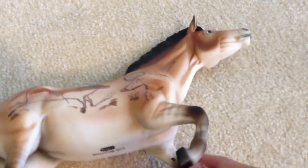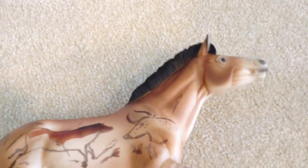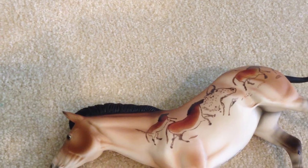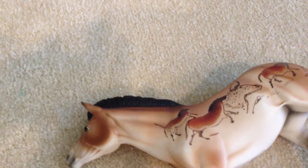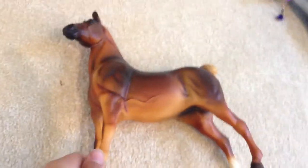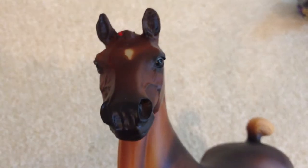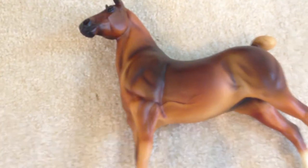I got one of the store specials — Caves of Lascaux, maybe, if that's how you say it. Well, he wasn't a store special, he was a tent special, which is like a store special. He has these cave paintings on him. Then I also got Heartland Quality in the Briar store — he comes with a little pamphlet. He's cute, I like him, and he's my second on the mold. He has nice shading.